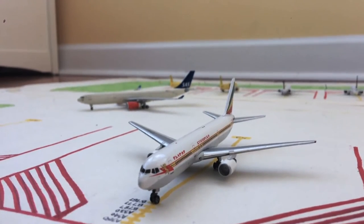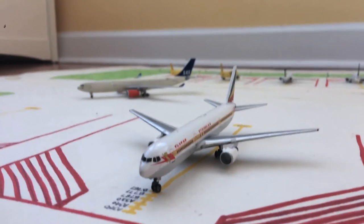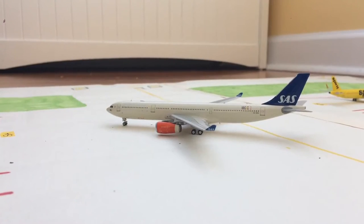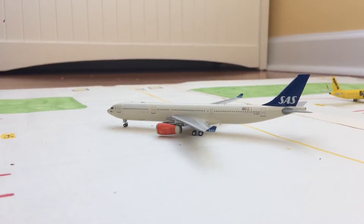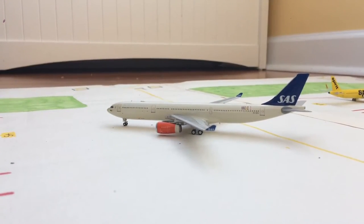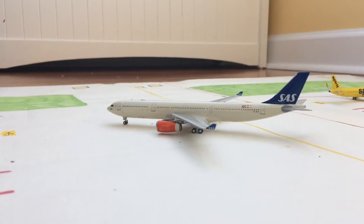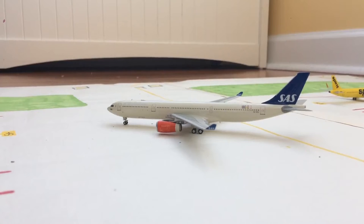Anyway, this is the Ethiopian 767-300ER in the Retro livery. He's getting loaded up for a flight out to Lomé, and he previously came in from there. Now, I know this might not be that accurate, as SAS are currently operating the A350, but they are returning the A330 to service in late October, so depending on when you're watching this, it might or might not be accurate. Here we have a Scandinavian Airlines SAS A330-300 in the old livery, pushing back out of the last wide body stand, Sierra 4. He's preparing for a flight out to Copenhagen — he came in from Copenhagen last night and spent the night here.